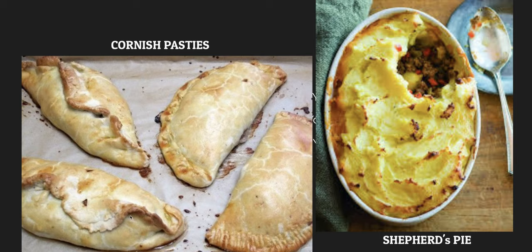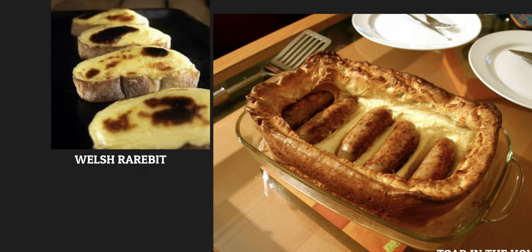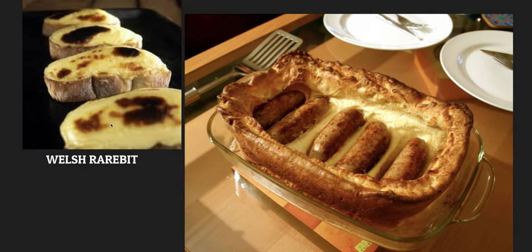Cornish pasties with meat and vegetables inside. Shepherd's pie with meat, vegetables, and mashed potatoes. Scotch egg — an egg with sausage meat and fried breadcrumbs. Welsh rabbit, which is cheese on toast. And toad in the hole, which are sausages in Yorkshire pudding, a type of bread.